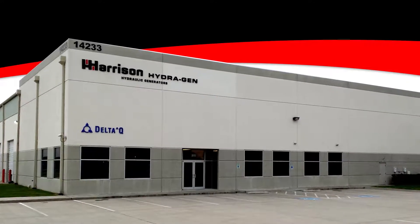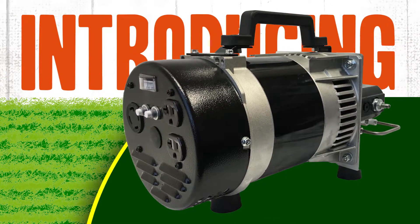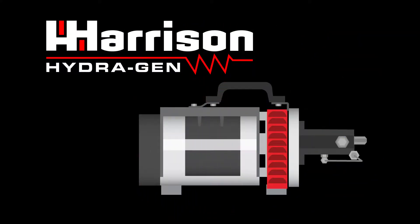Harrison. Clean, reliable, mobile power since 1969. Introducing the industry's first portable hydraulic generator. If your gas generator has you saying there's gotta be a better way, switch to Harrison hydraulic generators.